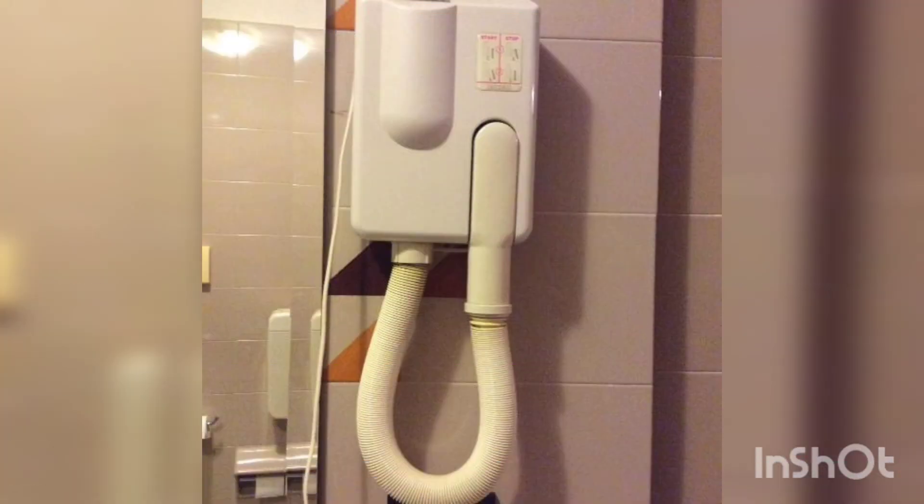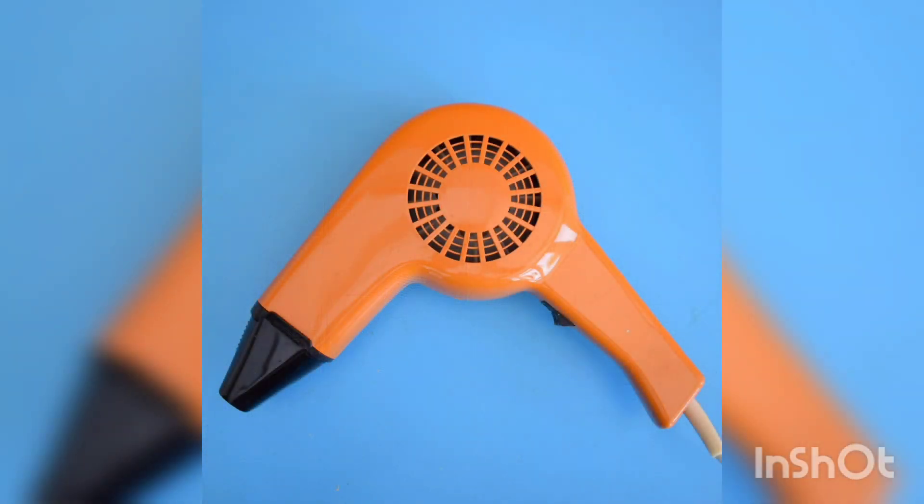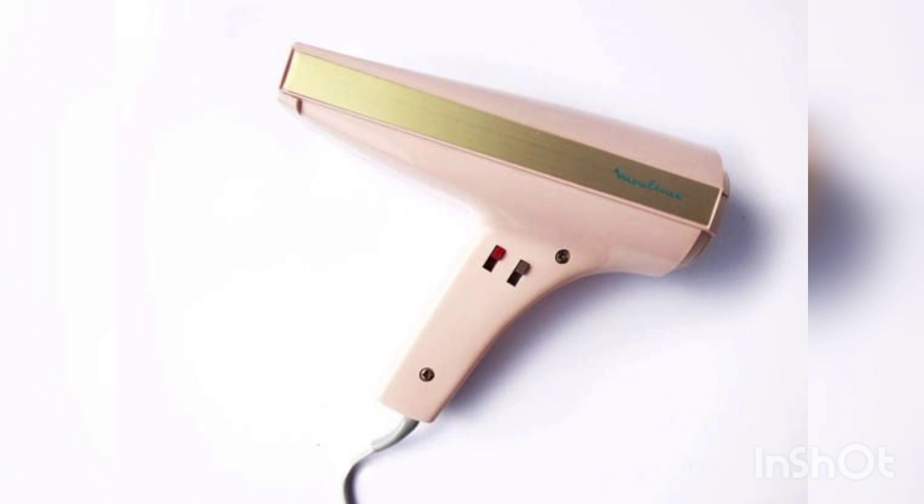In the 1970s, ionization technology emerged to reduce the static charge in hair and make it smoother and shinier. This technology has been incorporated into new hair dryers, making them more efficient at drying hair.